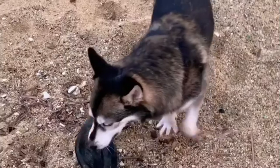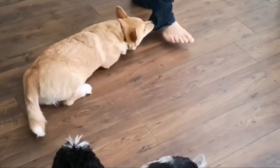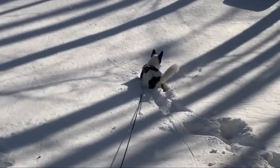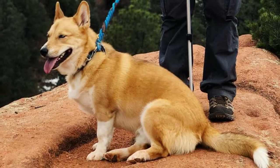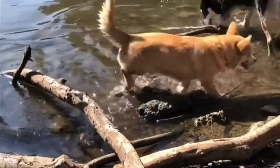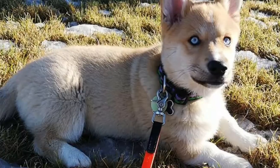Most Horgis weigh in at 20 to 50 pounds and range in height from 12 to 15 inches at the shoulder. However, being such a new mixed breed, many can be smaller or larger. Horgi coats are often a mix of their Siberian Husky and Pembroke Welsh Corgi parents' coats and colors. The main colors are black, cream, red, sable, and fawn, usually in a mix of two or more colors. Their double coats also mean they can withstand cold weather for longer periods than many other breeds.